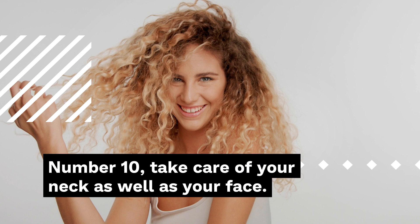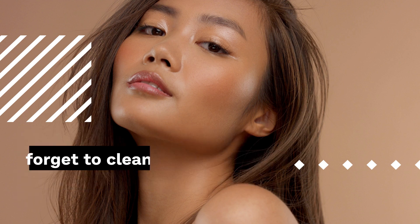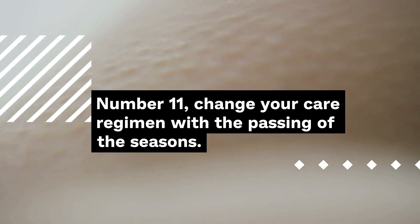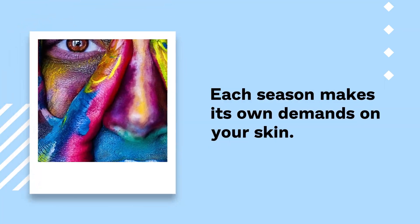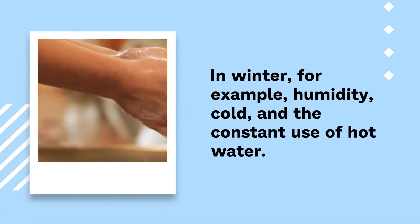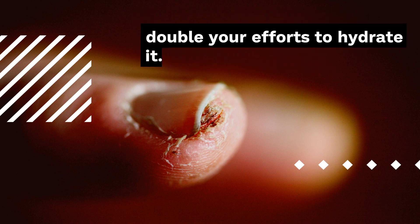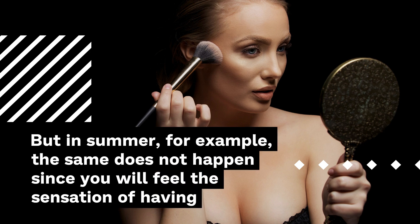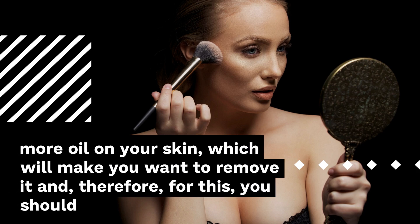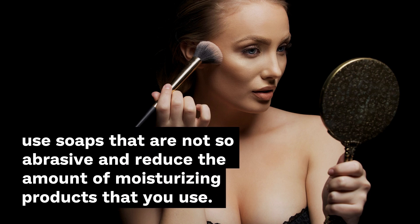Number 10: Take care of your neck as well as your face. Your neck also deserves care and is often the most forgotten part of your body. You should not forget to clean it and apply special moisturizing creams. Number 11: Change your care regimen with the passing of the seasons. Each season makes its own demands on your skin, and using the same products all year round is a mistake. In winter, humidity, cold, and the constant use of hot water can cause your skin to lose moisture and look rough and dry, so you should double your efforts to hydrate it. In summer, you will feel more oil on your skin, so use soaps that are not so abrasive and reduce the amount of moisturizing products.